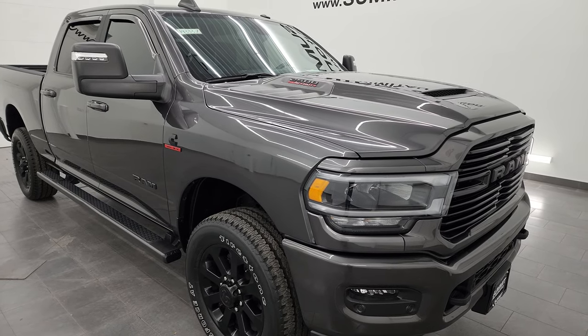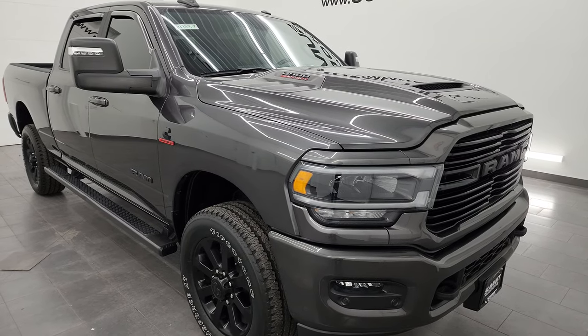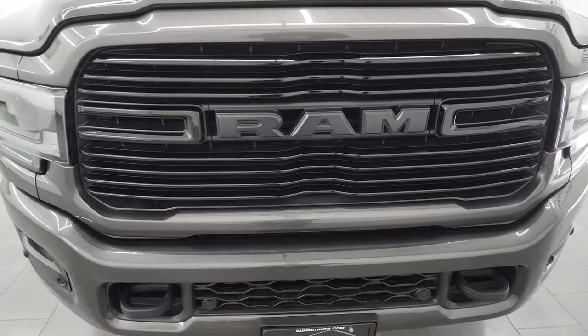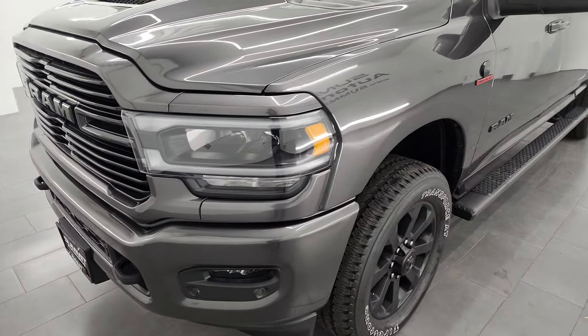It has a max tow capacity of 19,911 pounds and a max payload of 2,171 pounds. I found those numbers on Ram's Tow Guide website — I will link that in the description below, as well as all the pricing and information on this truck.